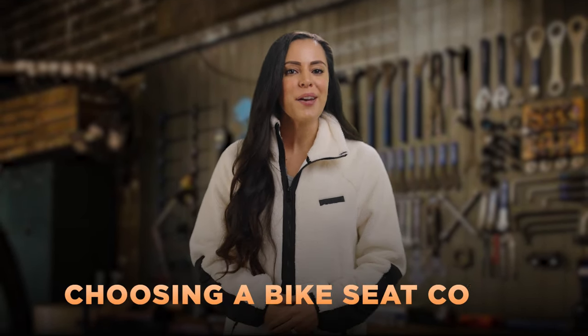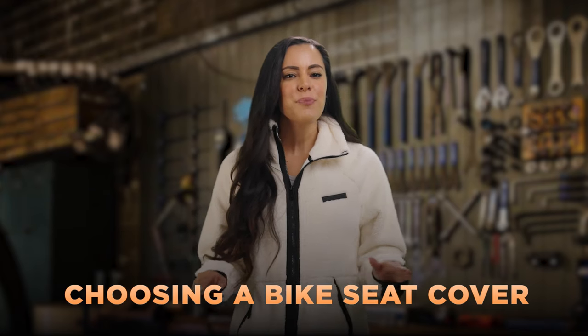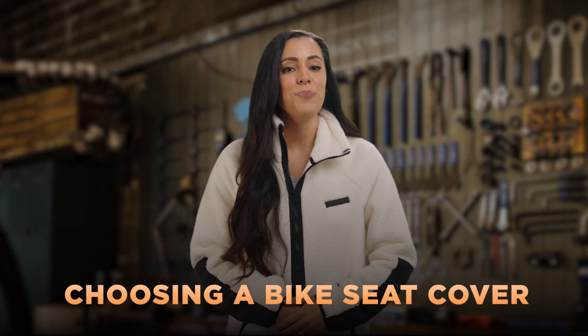Hello everyone, my name is Brittany and today in this video I will be discussing the different types of bike seat covers and help you choose the right one that would ultimately provide you with the most comfortable ride and biking experience.